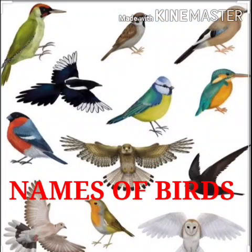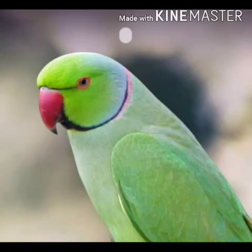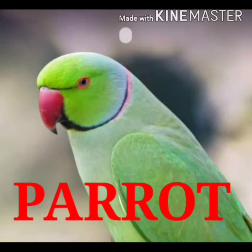So children, today in this video we will be learning some names of birds. So this is the first word — which word is this, children? Yes, it's a parrot. What is the spelling of parrot? It's P-A-R-R-O-T. Parrot.